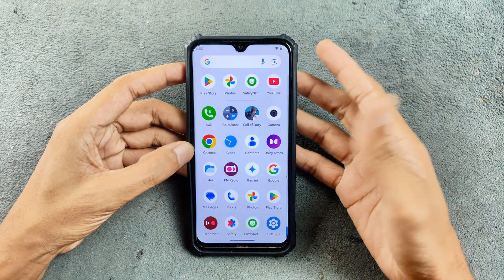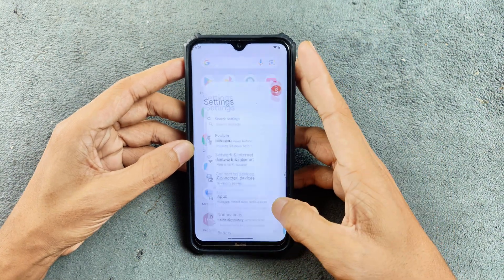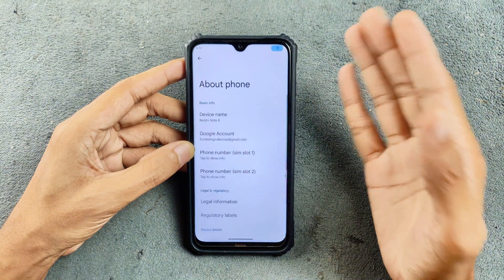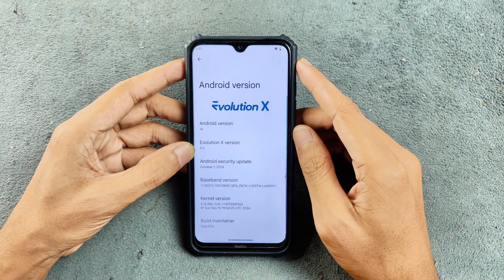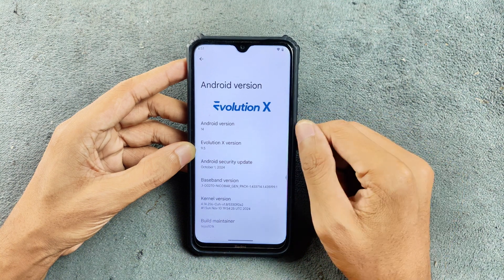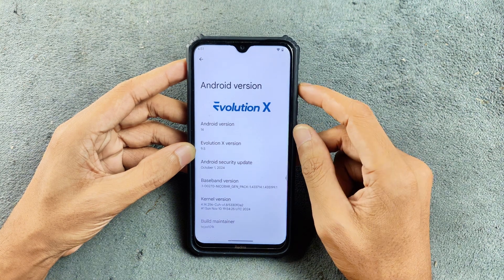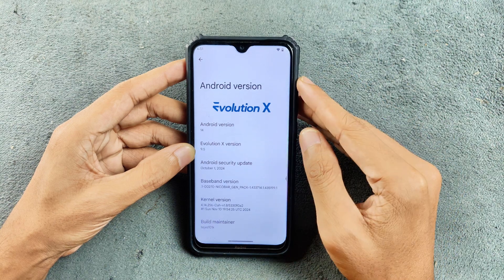As a final build, the Evolution X team tried to fix every issue related to this ROM, and they are somewhat successful. I've been using this ROM for a few days and the performance is really good — I haven't faced any major issue. It's running on Android 14 and Evolution X version 9.5. I did review version 9.5 a few weeks ago; that was not the final version and had a few issues, but on this build they fixed all of those.